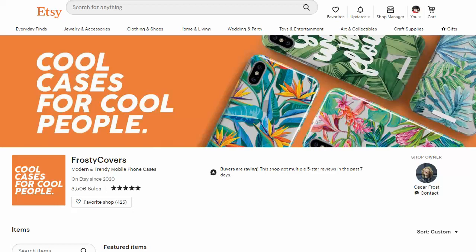This store right here that I'm showing you, this cool cases for cool people type thing, this frosty covers guy, he's doing over $50,000 in sales in less than three months.